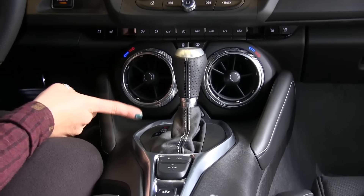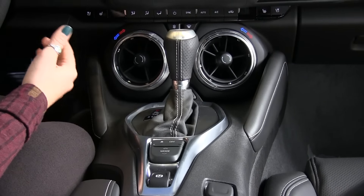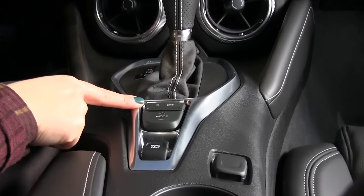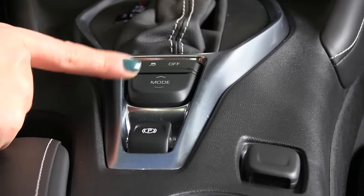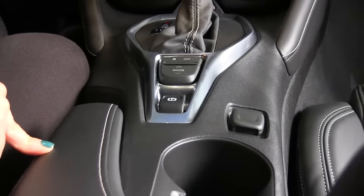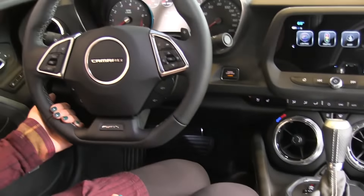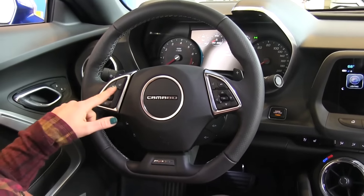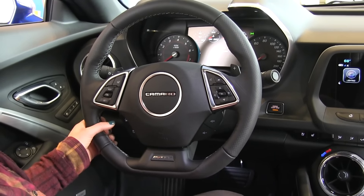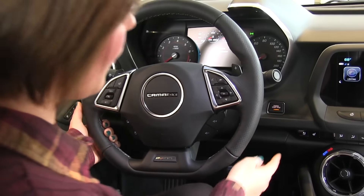We have an automatic transmission in this Camaro, but you can switch it into sport mode and manually shift with the paddle shifters behind the steering wheel. Below that we have your traction control off button and drive mode options. In the center console we have USB and auxiliary ports. Up on the steering wheel, the left-hand side has the heated steering wheel button and cruise control settings, while the right-hand side has volume controls, Bluetooth, and voice control.